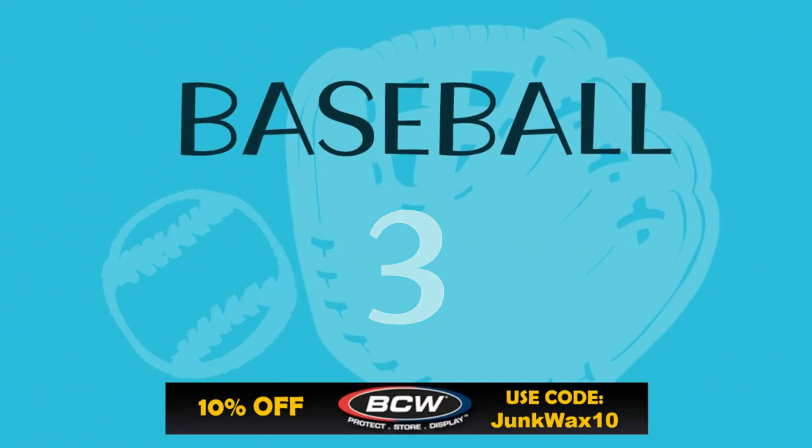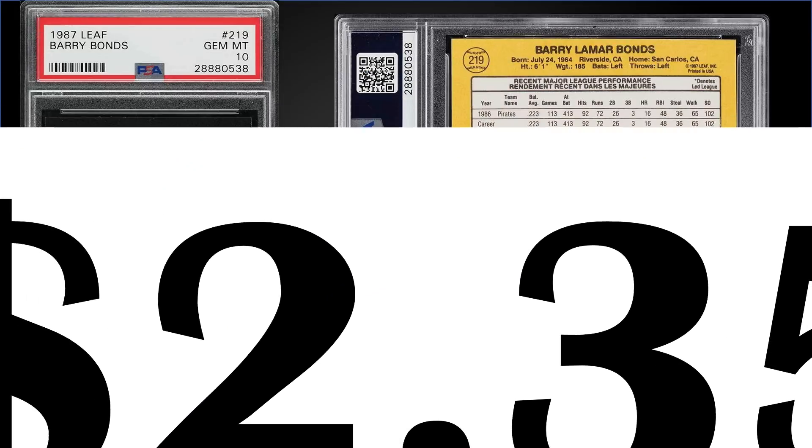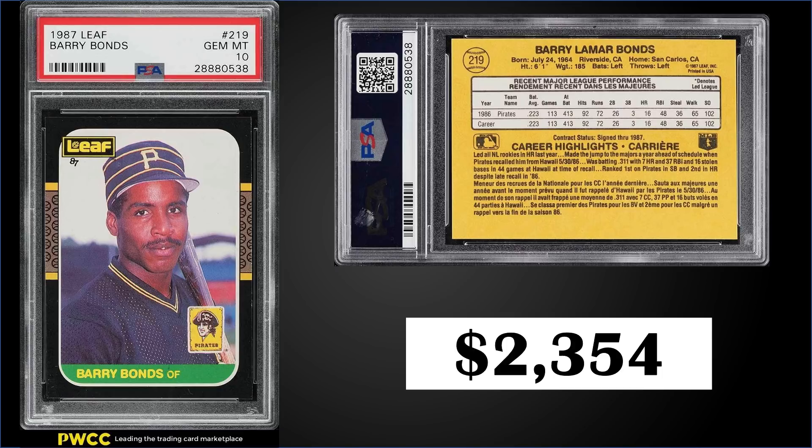In the number three spot from 1987 Leaf, we have another Barry Bonds rookie card, graded a gem mint PSA 10. This card sold for $2,354. This is the sixth highest sale of this card, with the record being $4,500 from March. This card has a pretty low pop of only 92.